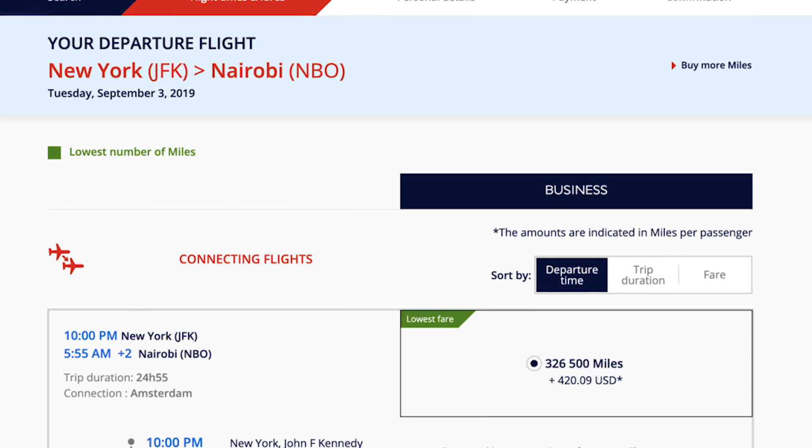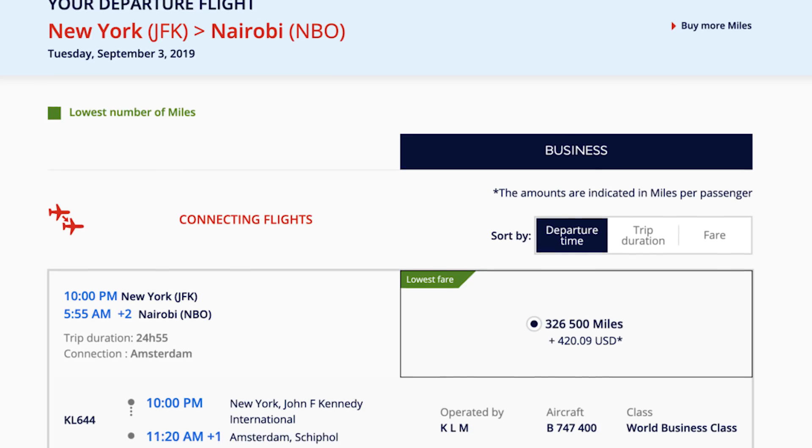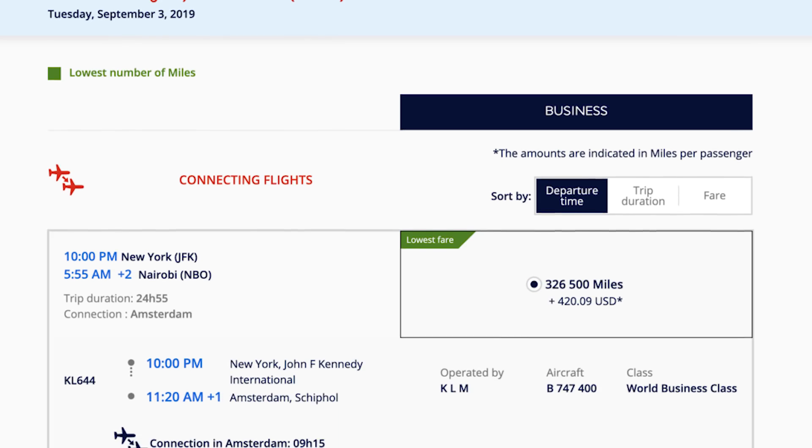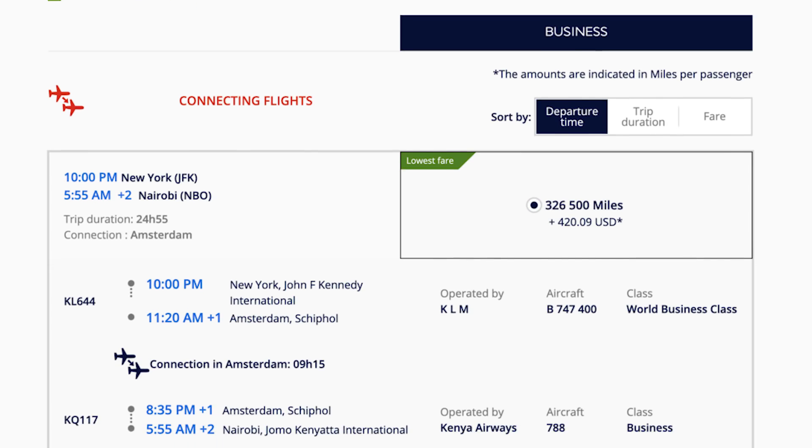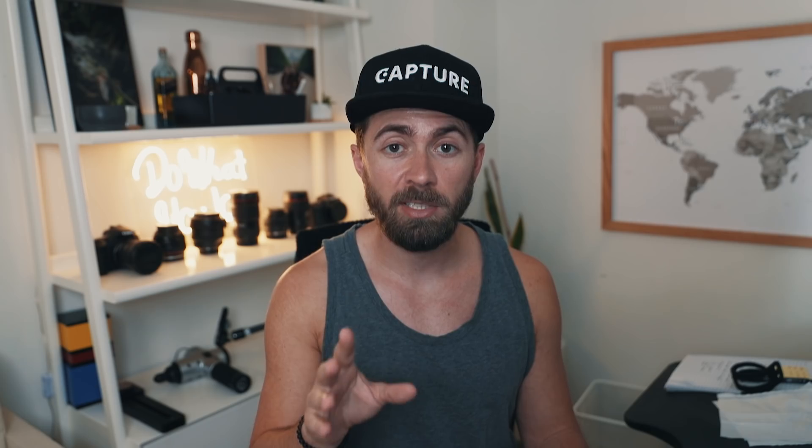I went to the Air France website and searched for JFK to Nairobi. I found a direct flight using points — they have two different booking options. One is 46,000 miles each way in economy. The other is 324,000 miles each way for business class. Business class is nearly eight times as many miles, but it's a 14-hour flight so it might be worth redeeming. This couple happens to have a million miles on their airline bank, but if they both wanted to fly business class there and back, that's about 1.2 million miles.